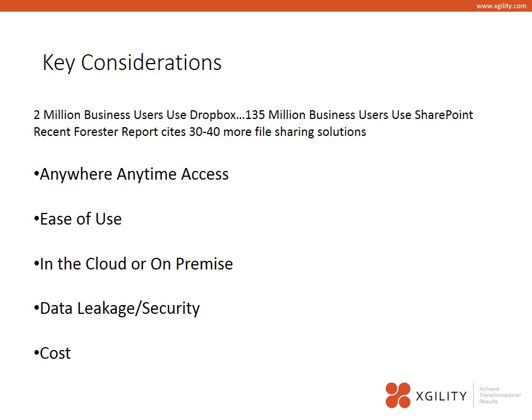The data shows that over 2 million users use Dropbox, which is significantly more than the 135 million business users using SharePoint today. A recent report from Forrester cites 30 or more file sharing solutions out there in the marketplace.